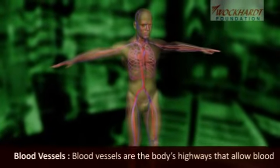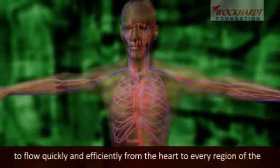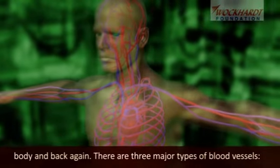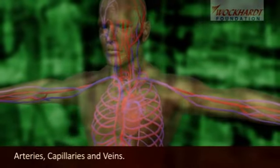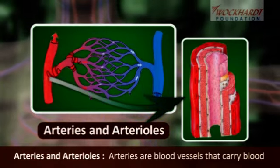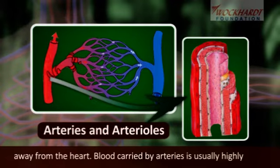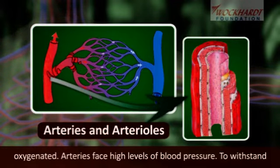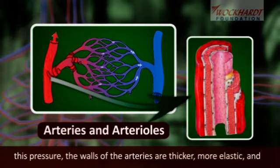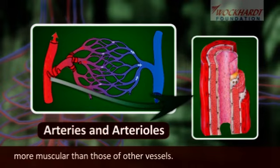Blood vessels are the body's highways that allow blood to flow quickly and efficiently from the heart to every region of the body and back again. There are three major types of blood vessels: arteries, capillaries, and veins. Arteries are blood vessels that carry blood away from the heart. Blood carried by arteries is usually highly oxygenated. Arteries face high levels of blood pressure, so the walls of the arteries are thicker, more elastic, and more muscular than those of other vessels.